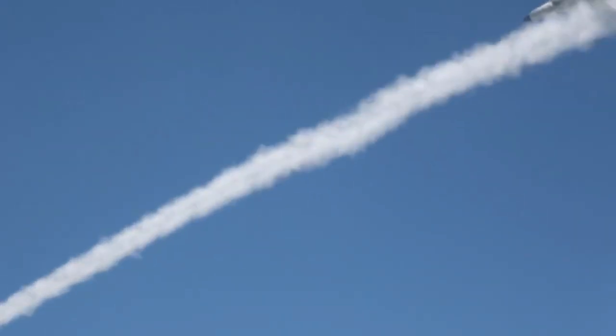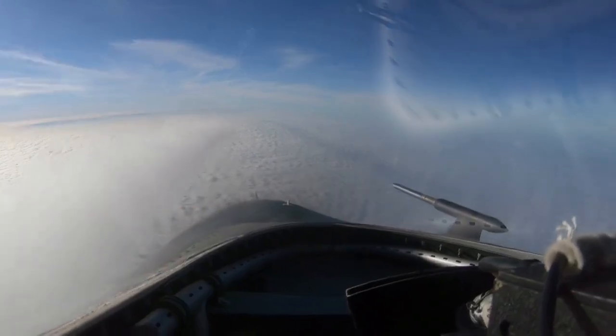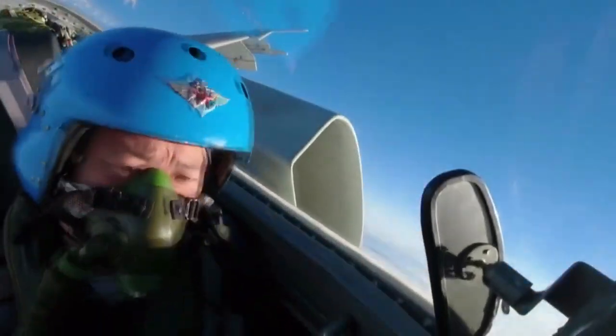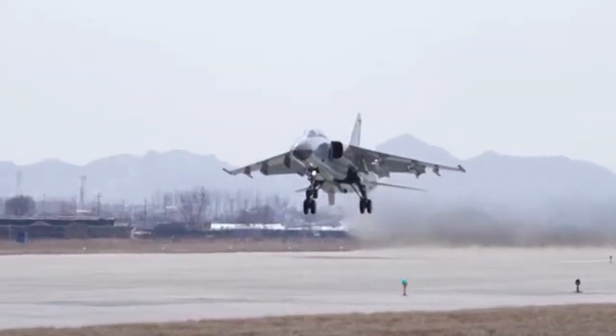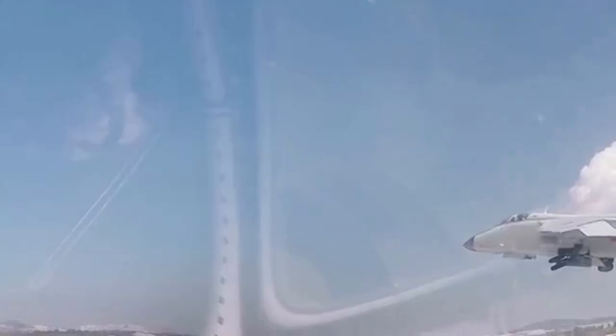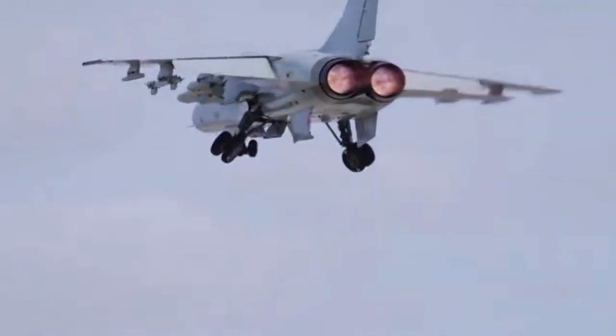The JH-7 has a combat radius of around 1,700 kilometers and an internal twin-barrel 23mm cannon. Starting from the late 2010s, the plane often carries electronic warfare pods, plus optical sensor pods to detect and track targets and guide laser-guided bombs.